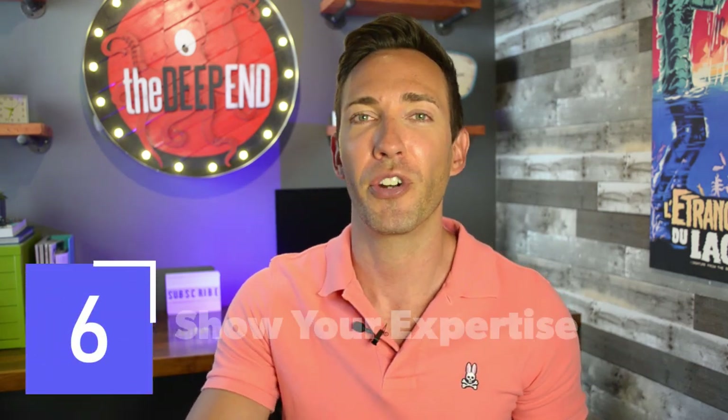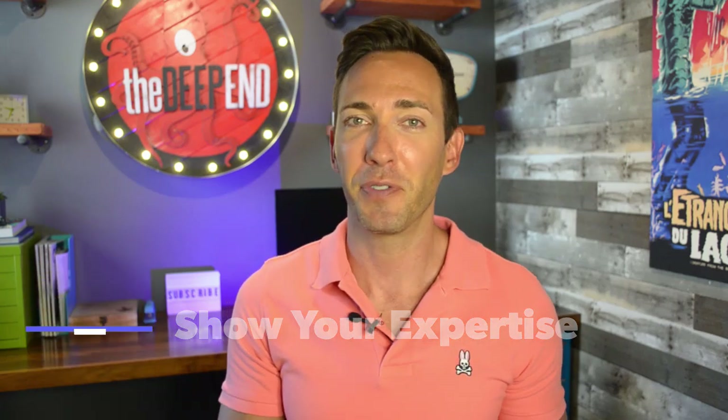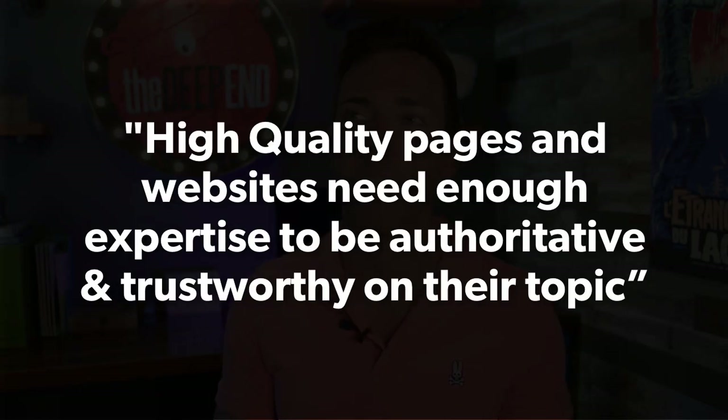Next, you're going to want to show your expertise. A leaked Google guidelines report states that high-quality pages and websites need enough expertise to be authoritative and trustworthy on their topic. It's also important to readers and potential customers — people only really want to read content they deem to be from an authoritative source, and they certainly want to work with experts. You can use case studies when appropriate, use examples to illustrate your points, and even link to other posts of your own or external posts to add extra credibility and authority to your pages.